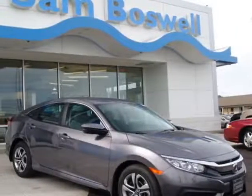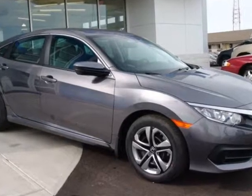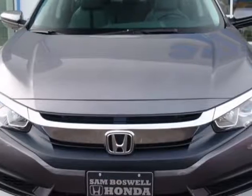Check out this 2016 Honda Civic Sedan. This Civic Sedan has just under 2,000 miles. For your protection, this vehicle has a full factory warranty.